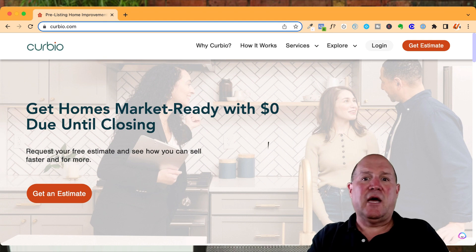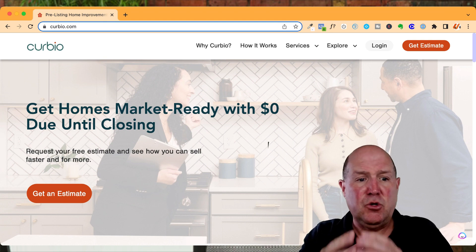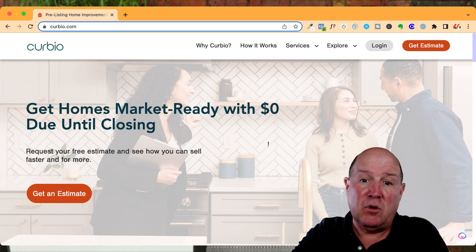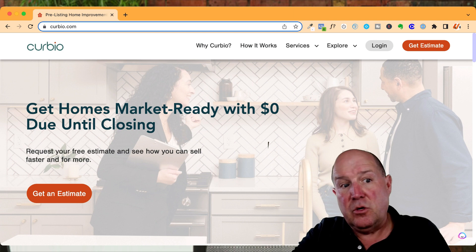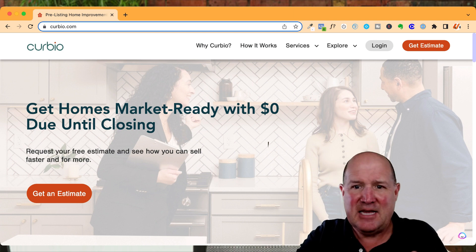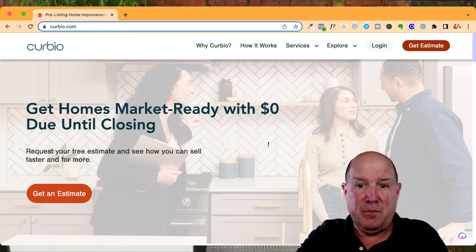Let me dive in and show you how easy it is to get an estimate with Curbio and the power of it to get listings. All you need to do is go to Curbio.com. As a realtor, you can put in an estimate request. You can also have your own login, and once you do your Curbio projects, you'll have a concierge you'll be working with. It's just a fantastic system.